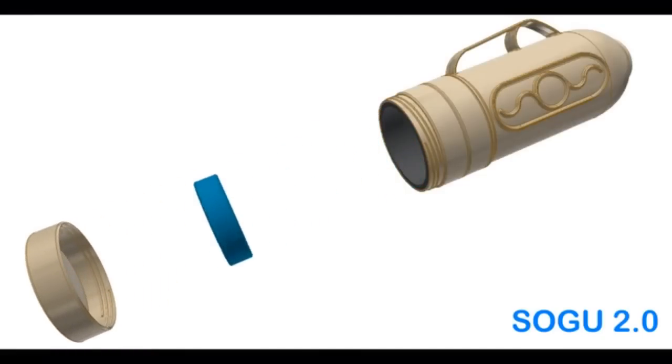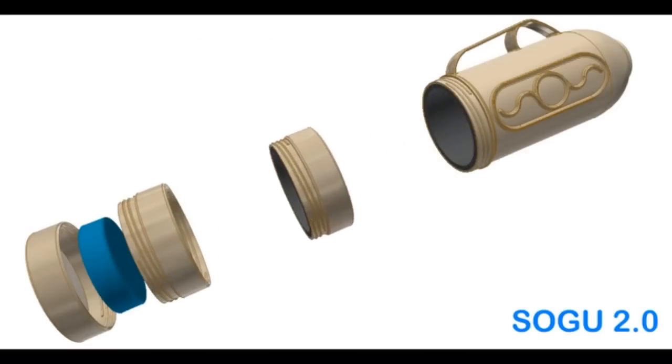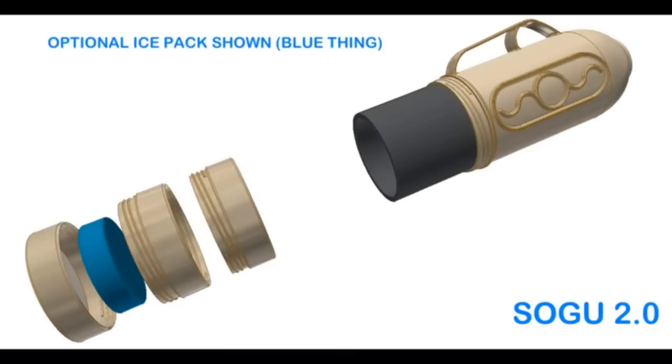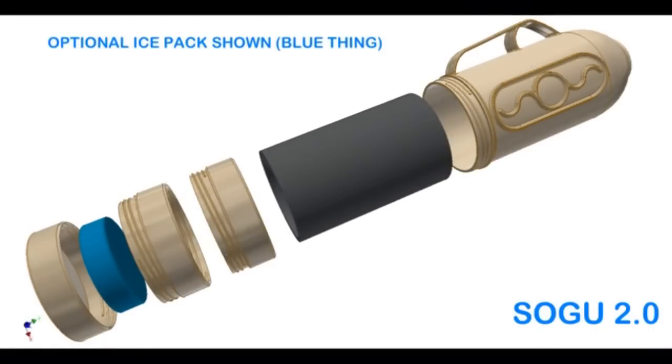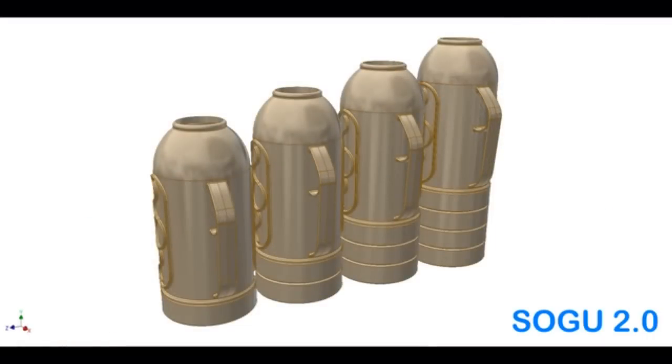Sogu 2.0 is adjustable in height to more easily contain virtually every one to one-and-a-half liter bottle. Sogu 2.0 has a unique double wall vacuum insulation system that can keep drinks even colder over a much longer time. Most of the new features and components of Sogu 2.0 will be backwards compatible with Sogu 1.0 — part of our commitment to not leave any Sogu family member behind. When Sogu succeeds, we all succeed.